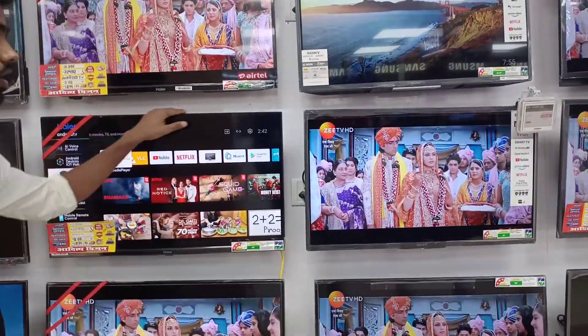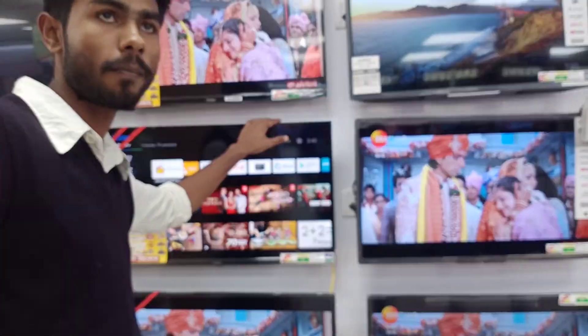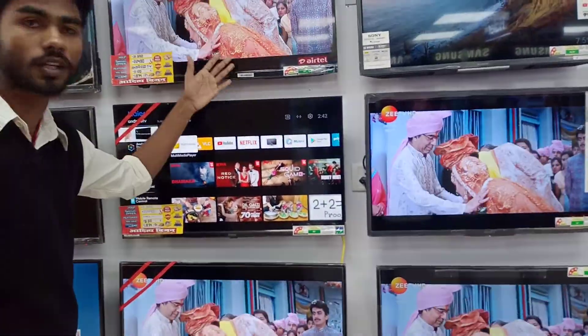We will have 3 HDMI ports, compatible with Tata Sky, Dish TV, Airtel, and you can connect a personal computer as well. There is also support for video calling with a small camera, and you can download the Zoom app from the Play Store.